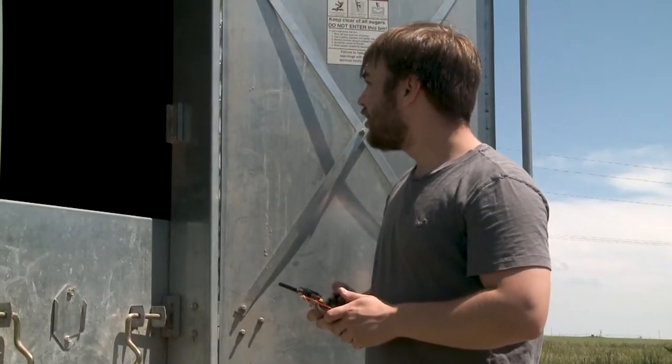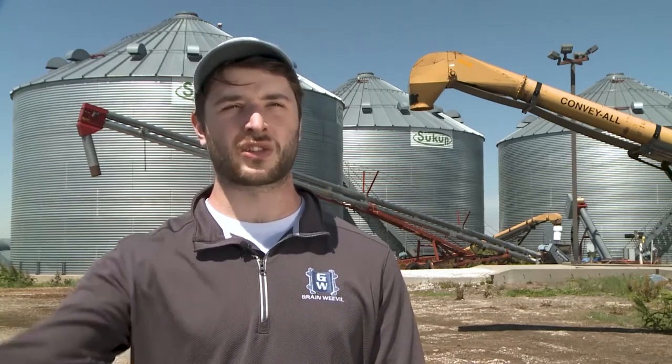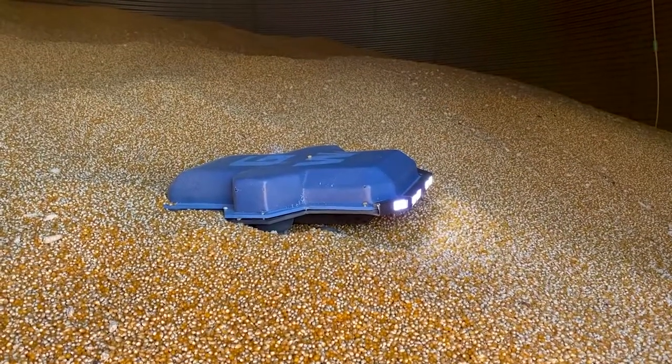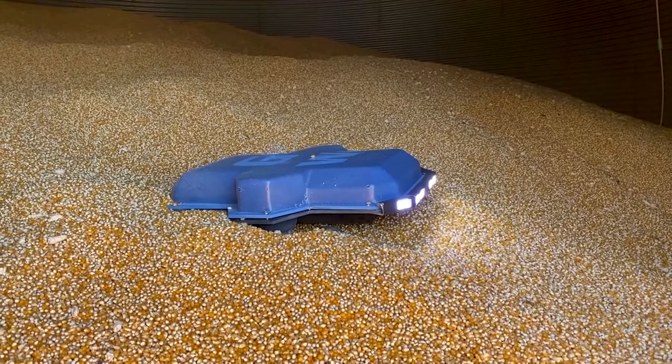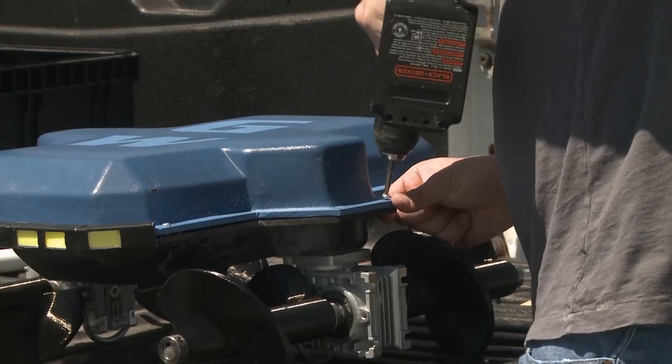Right now we have a remote control that we just drive manually, but in the future we hope to have it be completely autonomous — the farmer only has to drop the robot into the bin and then just walk away and let it run. Other future changes for the robot include more data sampling options, as well as cameras, so farmers can see what's happening inside their bins.